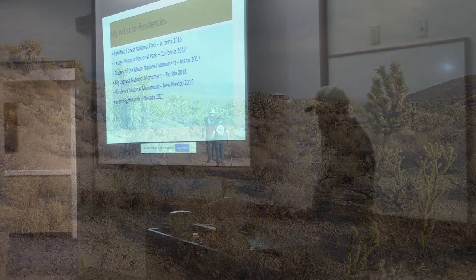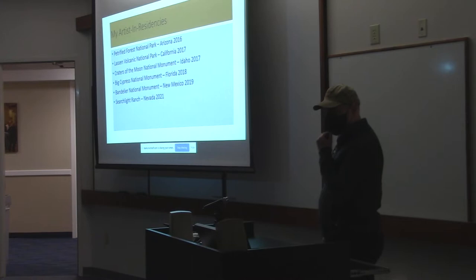These are the ones I've done, going back to that map — Arizona, California. Starting in 2016, the first one I did was Petrified Forest in Arizona. I meant to start this talk by asking: has anybody been to a national park before? Yeah, most everybody has.